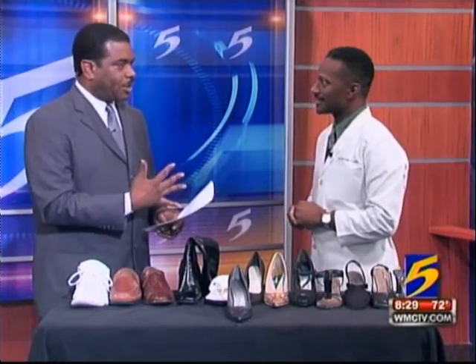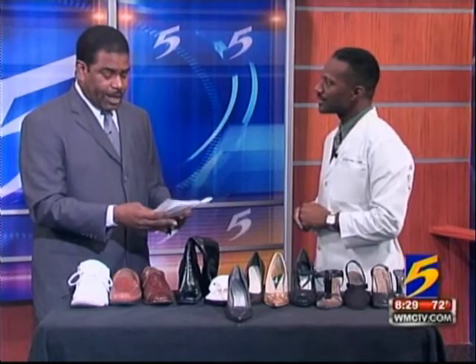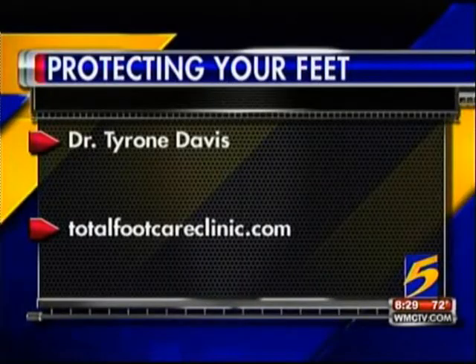We need to have you back and we can talk about this a little bit more. Dr. Davis is a podiatrist and a specialist. If you want to find out more information, you can just go to his website — that's totalfootcareclinic.com.